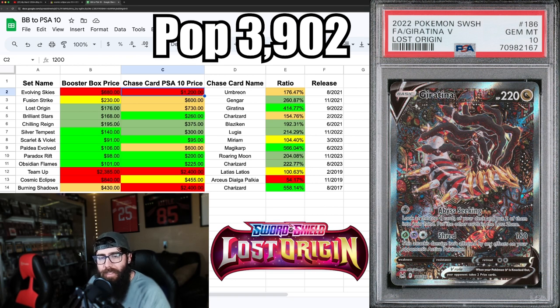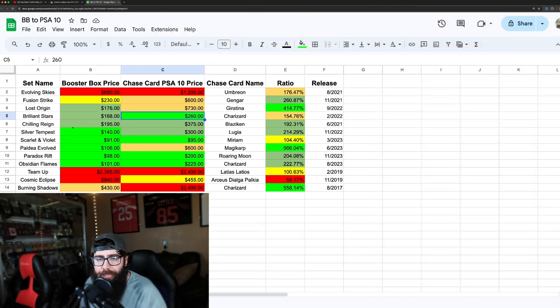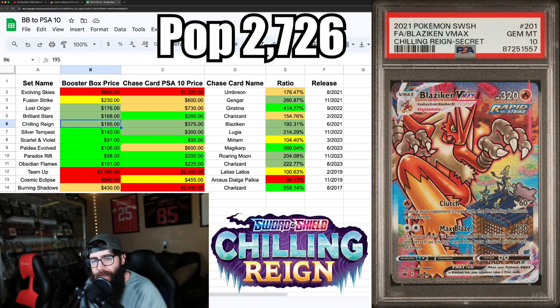Next is Brilliant Stars — $168 a box. This Charizard card is one of the cheaper chase cards available; it features artwork of Charizard taking on Venusaur. I think this card is undervalued. The ratio isn't the highest, but as this set sells out and the box goes to $200, I'd expect a big increase. If I'm picking up Brilliant Stars, I might be looking at the PSA 10 of that Charizard.